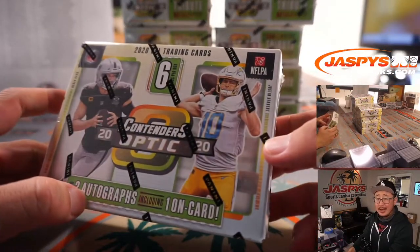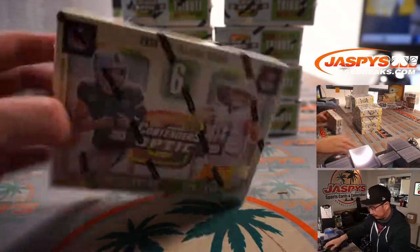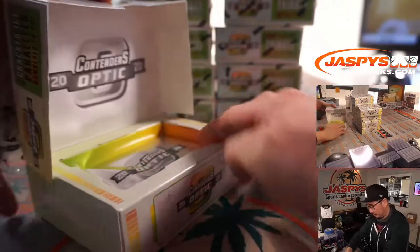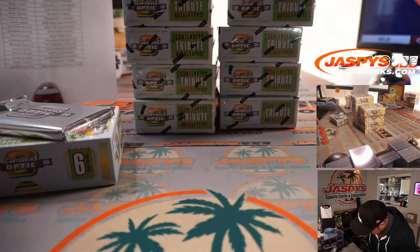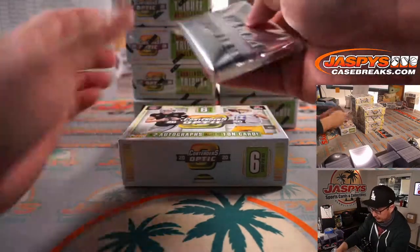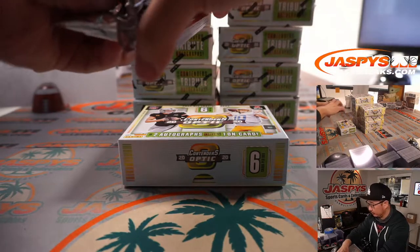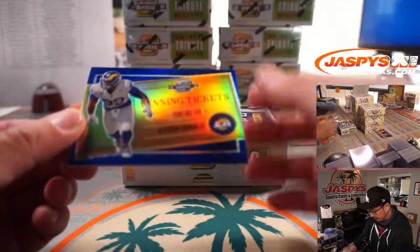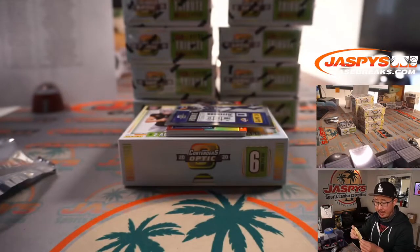We got an AFC West cover right there, so we're looking for two autographs including one on-card. There's the two autos. We've got winning tickets — Aaron Donald, 92 out of 99. That'll be for the Rams, that'll be for Scott Corwin.